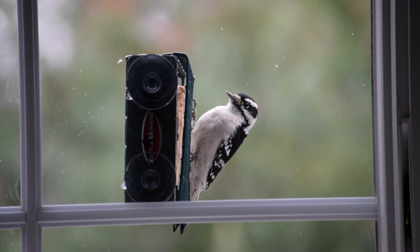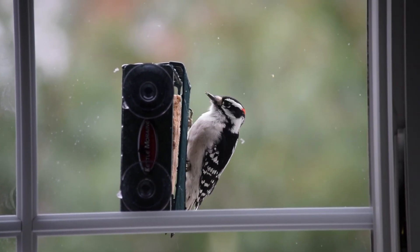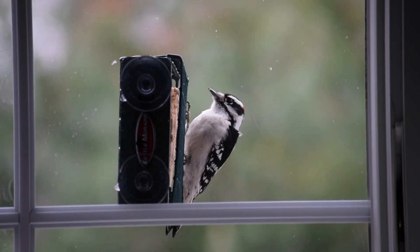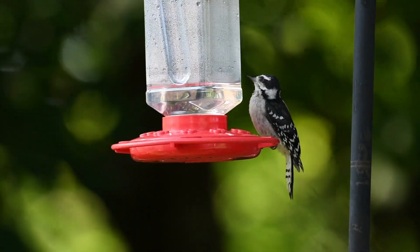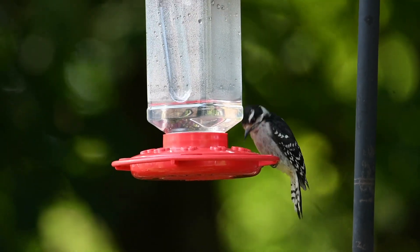They love to feed on insects like ants, caterpillars, and beetles, but are also among the most common birds to visit feeders. They aren't shy about investigating what food you've put out and enjoy eating suet, sunflower seeds, and peanut pieces. They may even visit your hummingbird feeder for a sip of sweet nectar.